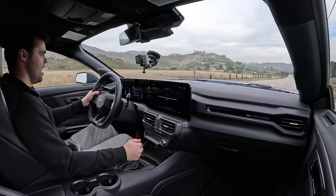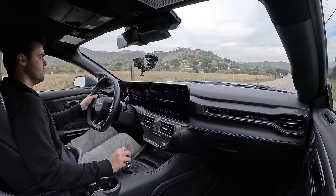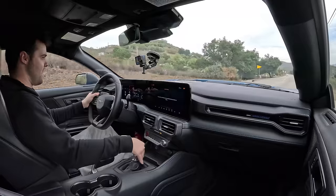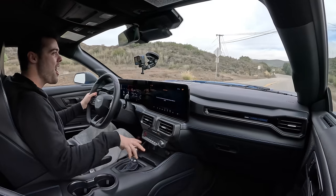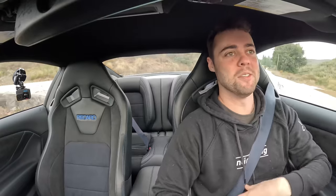There was a little bog there — we've got to try that one more time. It has no-lift shift, which is hard to get used to. I've never owned a car that has no-lift shift, so it just feels kind of weird to do. But man, that is a cool feature.